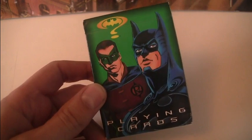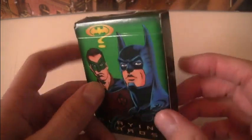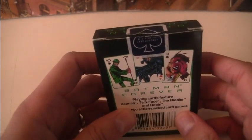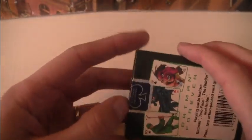Hello, welcome to 1995Batman.com. Today we are looking at the Batman Forever Playing Cards Set. This is your traditional 52 card deck of cards made by the US Playing Card Company, packed with lots of illustrations over the top.